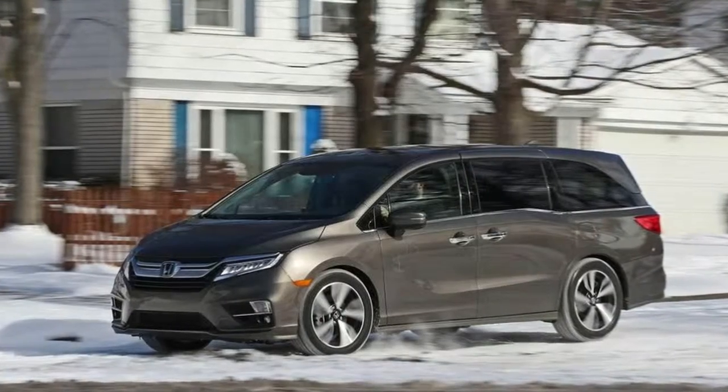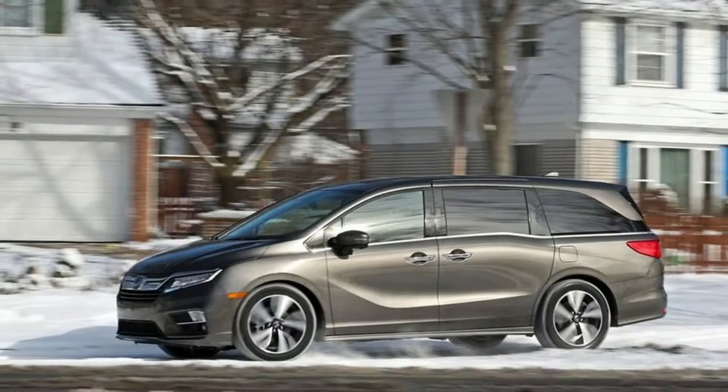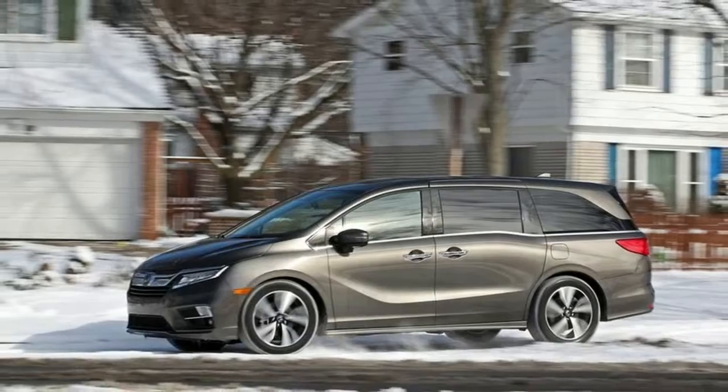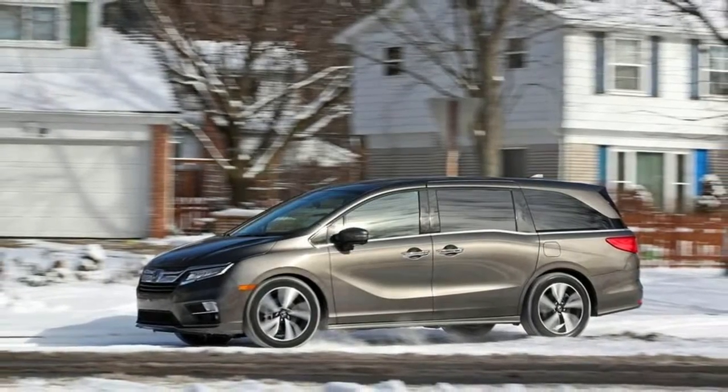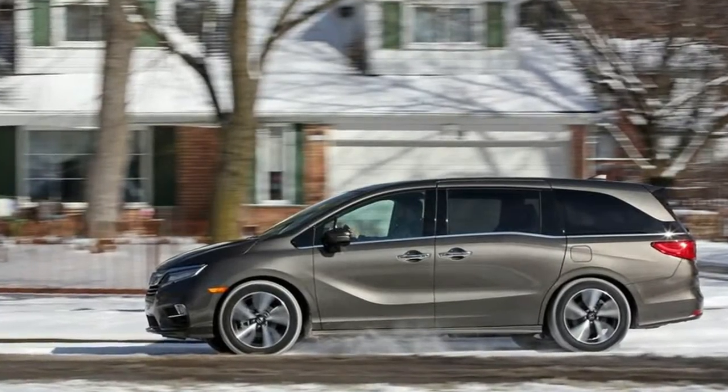Our Elite test van's ride wasn't as compliant as that of our long-term Chrysler Pacifica, but its standard 19-inch wheels could be partly to blame. Our EX-L test vehicle wore 18-inch wheels and seemed better suited to Pogmart, Michigan roads, but the smaller tires compromised cornering grip slightly.